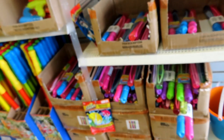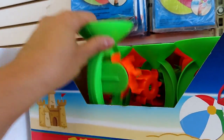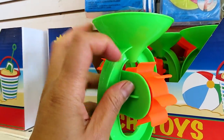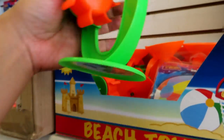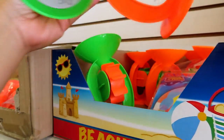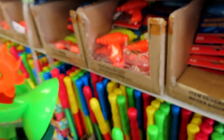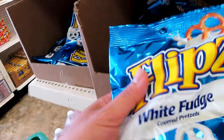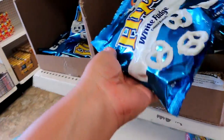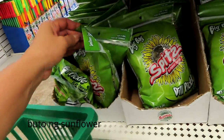Kaya lang, marami pa kami niyan. Mga laro-laruan, beach toys. Kuhanan ko kaya ang mga bata — ito, one dollar. Mga snacking. One dollar. Pretzel. Walang music dito.